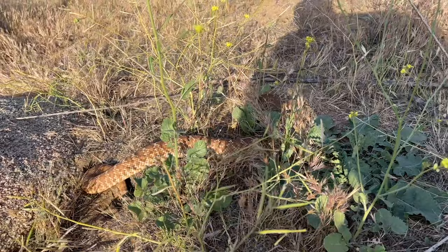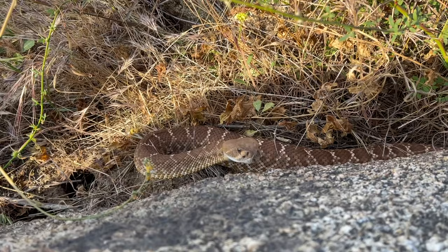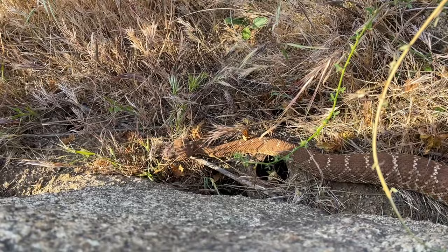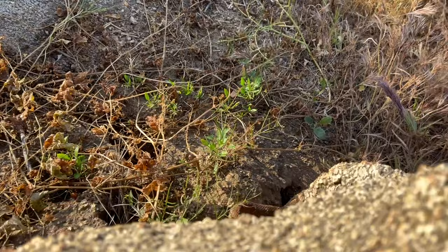Number three for the day, and a good snake to end the day on if we don't see anything else. It's ridiculous how unbothered he is by us just hanging out with him. He's just going to come right back the way he came out and go right back into his hole — he just came out to see what was happening in the evening.